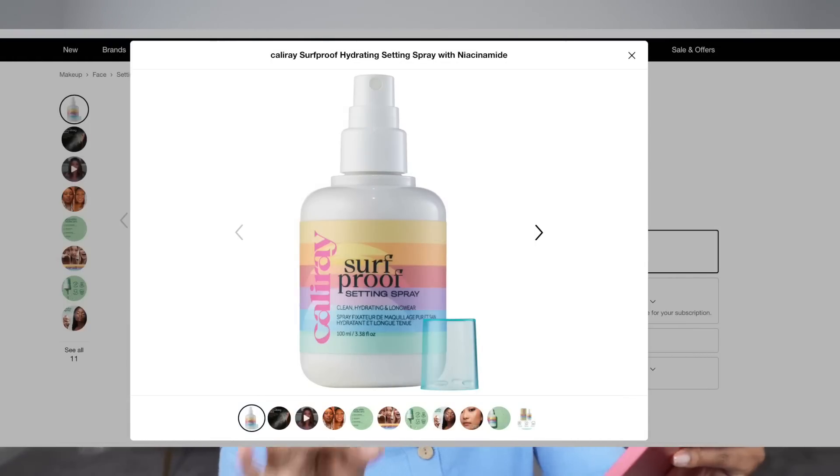I have a setting spray in my cart — the Cali Ray Super No Surf Proof Hydrating Setting Spray with Niacinamide. I want to venture out and try a new setting spray since I'm always using the one from Tatcha. I saw this was new so I wanted to give it a try. And then we have a couple of lip products — we'll do fragrances last.